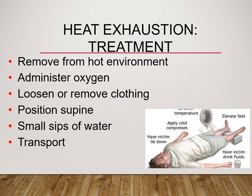Heat exhaustion treatment: just like cold injuries, remove them from the environment to stop further injury. Give them oxygen to help their respirations work less. Loosen or remove clothing — we don't want anything tight fitting; we want air to be able to move between layers. Keep them flat. Don't allow them to walk around. Keep their mentation good. You can give them small sips of water — large gulps can actually make them throw up, and we want them to maintain their water.